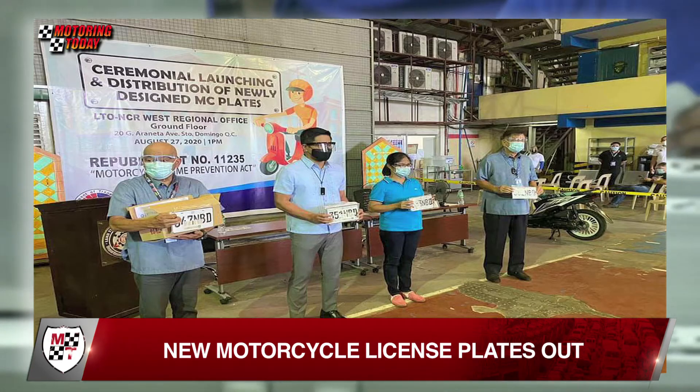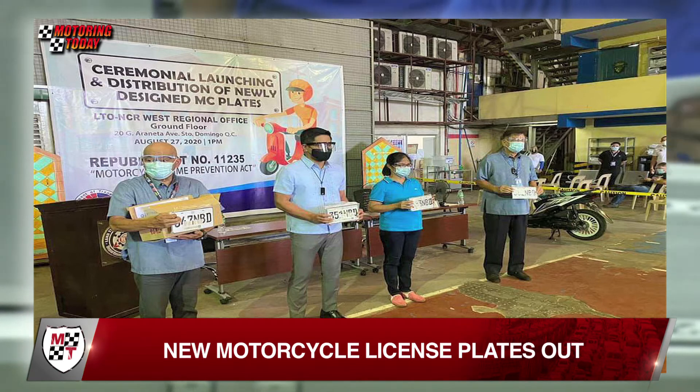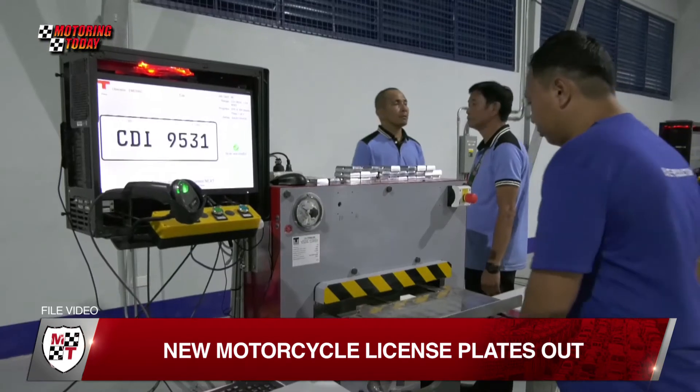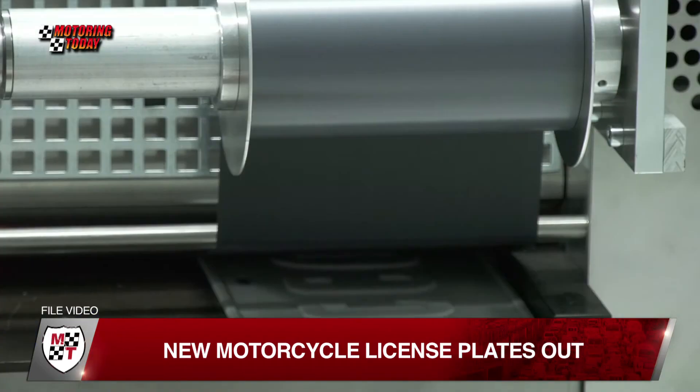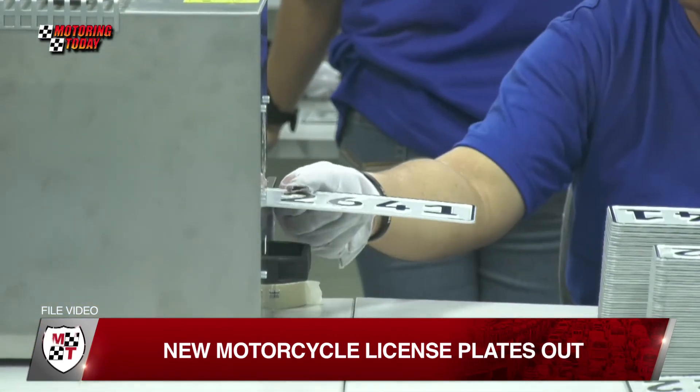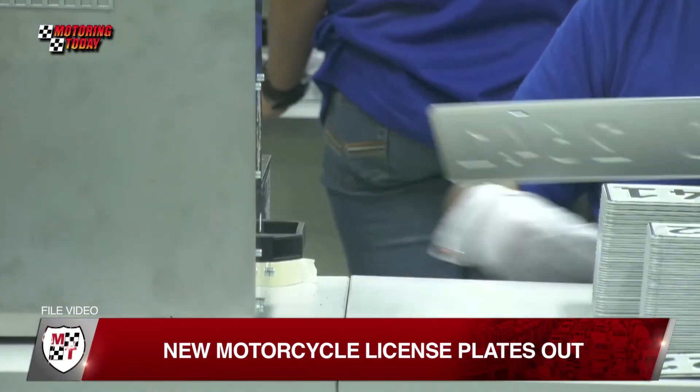During the ceremonial launch, NCR West officials unveiled the Moving Forward project, which begins this September and will see the OR, CR, and plates of motorcycles purchased simultaneously released to respective dealers. The official said this is aimed to cut off the backlog on plates.